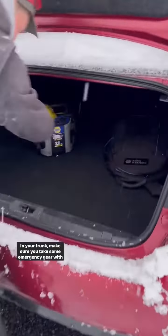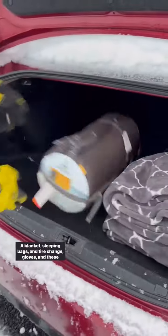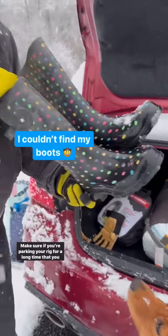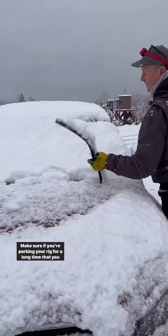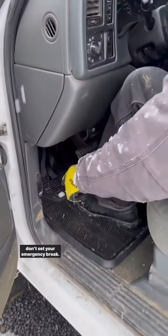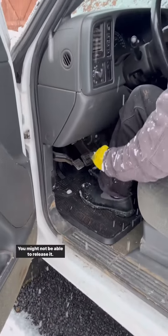In your trunk, make sure you take some emergency gear with you: a blanket, sleeping bag, some tire change equipment, gloves, and these cool boots. Make sure if you're parking your rig for a long time that you lift your windshield wipers away from your windshield, and don't set your emergency brake — you might not be able to release it.